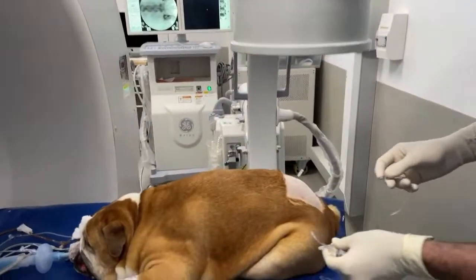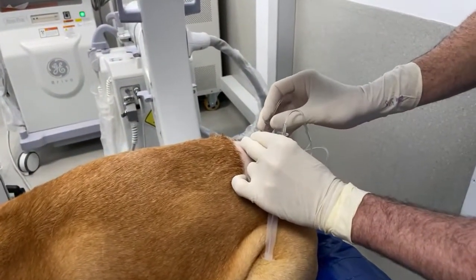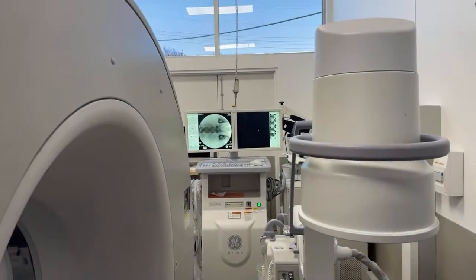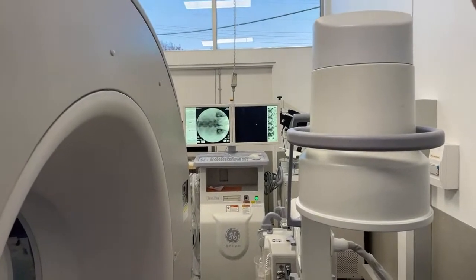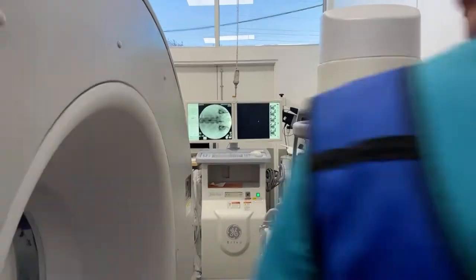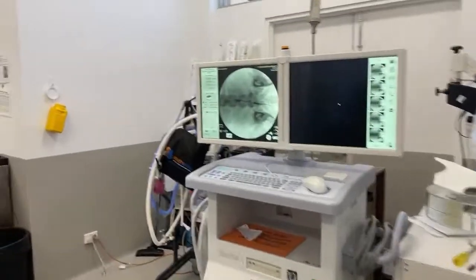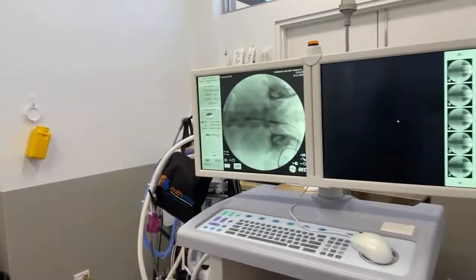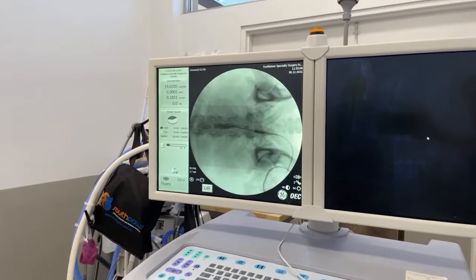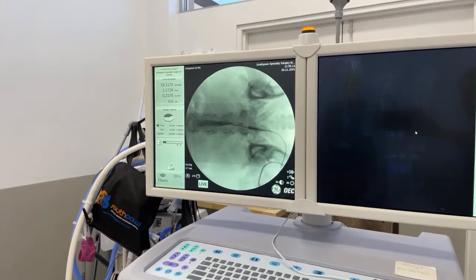Since we're getting CSF dripping out here, I know that I'm in the right spot, so I'm just going to attach my syringe and inject a little bit, then repeat the fluoro just to make sure that we're getting dye going in the right place. Camille is going to walk over to the screen so we can get a close-up of that, and we can see the dye going in.